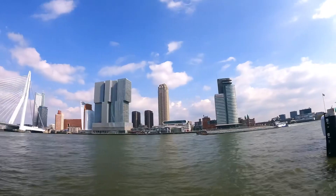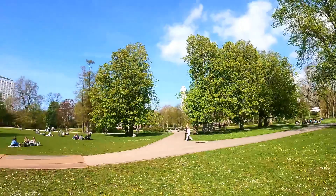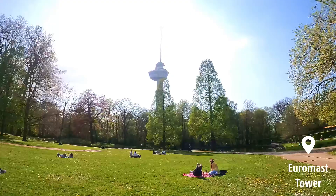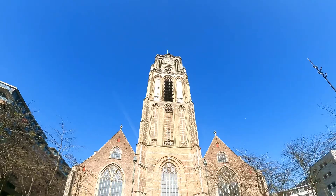Here is another view of the bridge. Now I am in the Het Park — what an enjoyable green space. In the same park there is the Euromast Tower, an observation tower constructed in 1960. The observation platform is at 96 meters above ground and there's also a restaurant. And here we have a church — I'm not sure how it's pronounced, sometimes this language is very difficult.